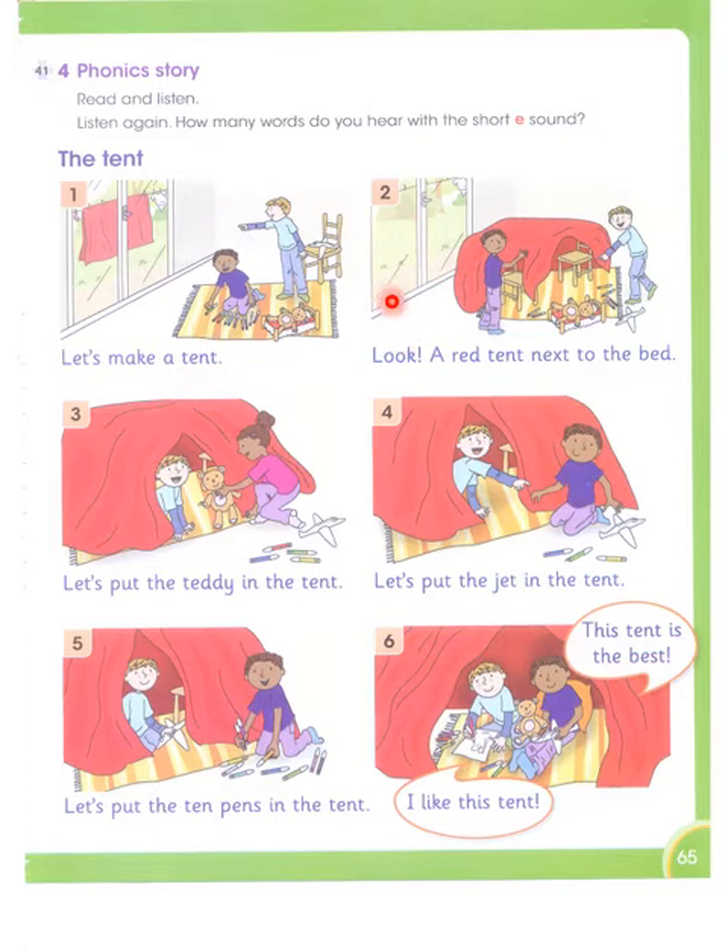Now in the next picture we see: a red tent next to the bed. There is a word with the short E sound — that is 'tent,' and then 'bed.' Tent, bed, next.